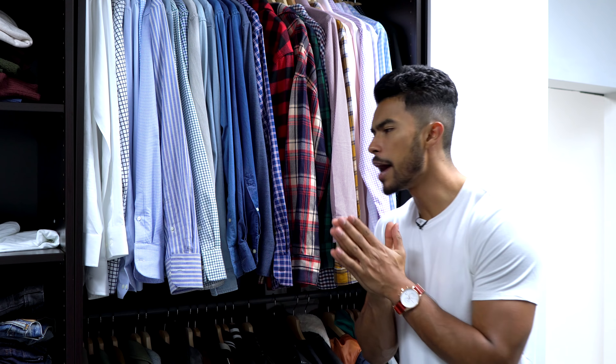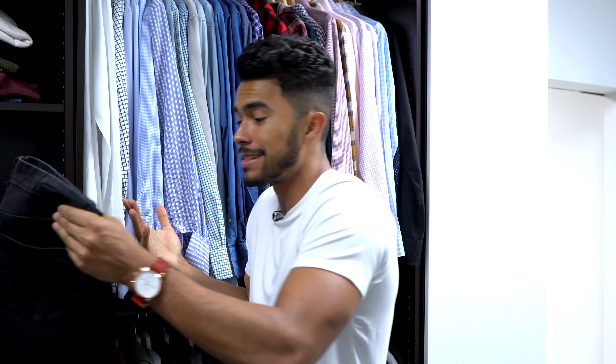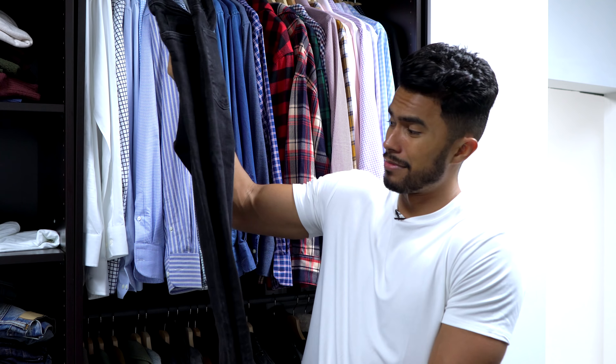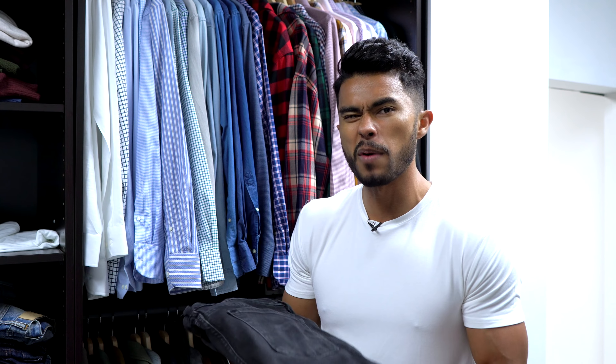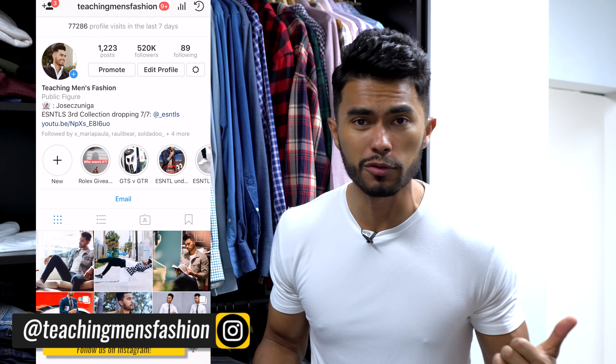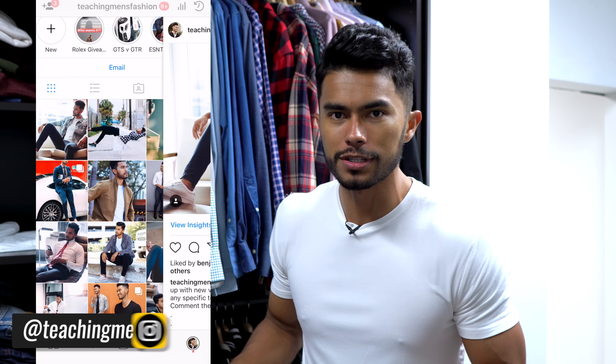Number nine — I don't know what my obsession with black has been lately, but I can't stop wearing it. Number nine is the black jeans. Whether it's a washed-gray look like this or a true black color, I have about three or four pairs. If you go to my Instagram, a lot of my outfits feature black jeans — it's been my workhorse lately and has honestly replaced my dark wash blue jeans as my top favorite.